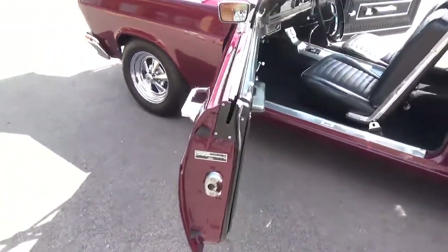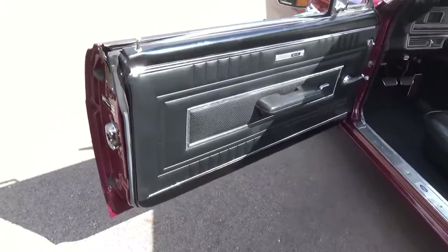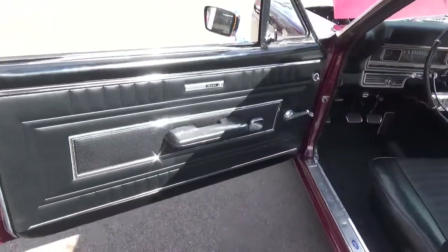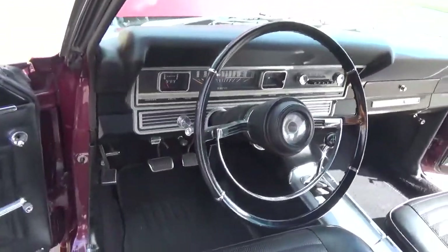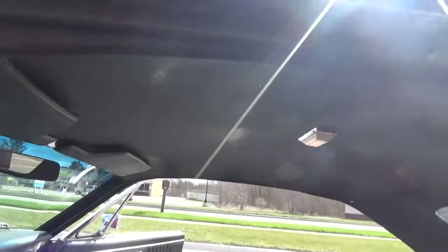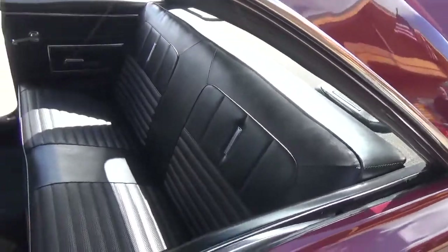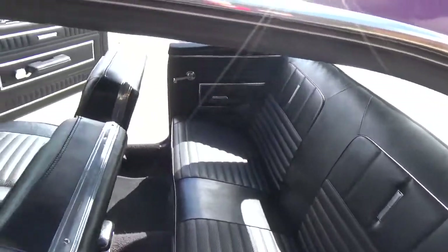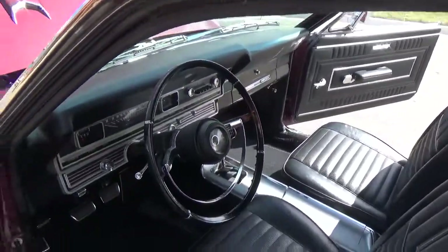The jams are all real nice on the car. The interior's really, really nice — most of it's original and in really good shape. Headliner's real nice and tight. Got all the factory bucket seats and center console.